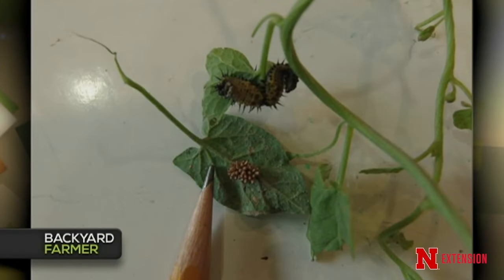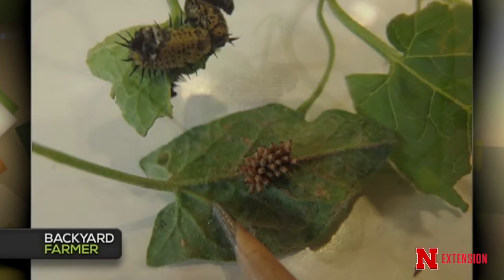Moving to the first round of picture questions — Tom gets the first one. It's from a Cozad viewer who thinks they've found something that eats bindweed. They found egg cases, voracious larvae chowing down on the leaves, and a beetle. What is this creature that would actually eat bindweed?